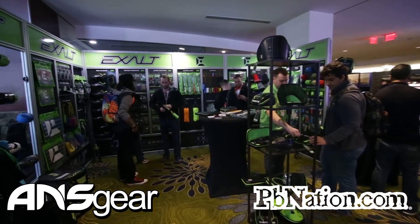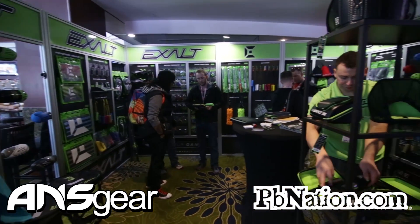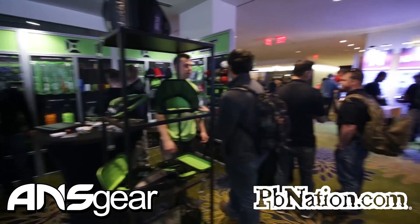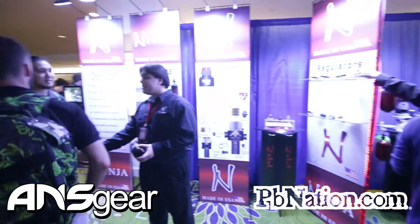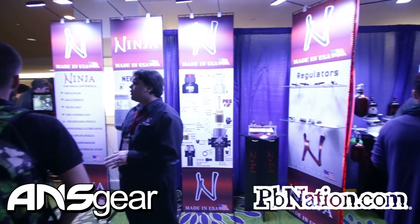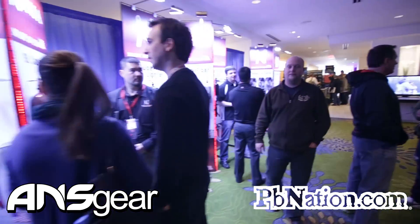First thing we've got over here is the Exalt booth. We've got Ninja along here with all the new Ninja products.